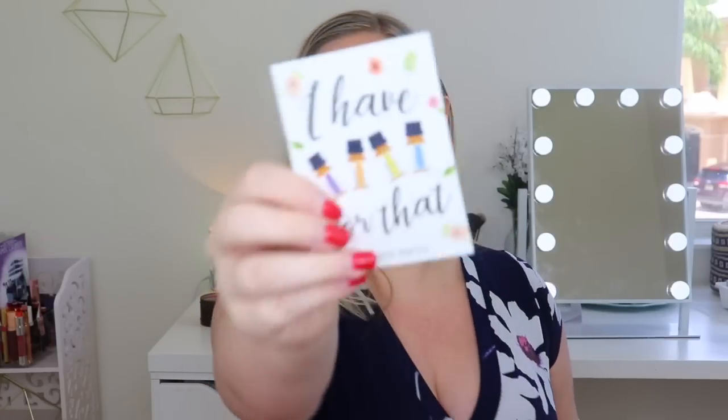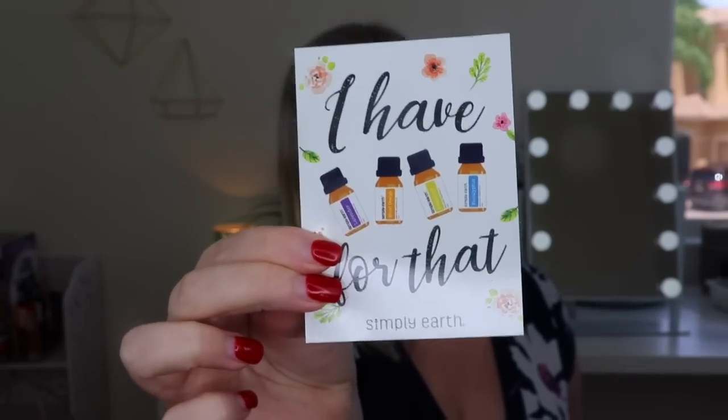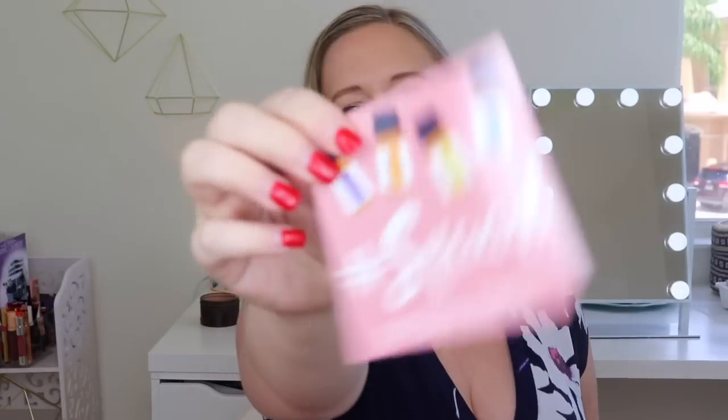Let's get unboxing! On top there's a card - it says 'I have essential oils for that.' There are also some stickers - cute ones - and some cards that talk about how their recipe box works. They have an aromatherapy team that puts together the boxes, they send you pure oils at honest prices by cutting out the middleman and working with the best farms. Once you receive your box you make fun essential oil recipes that make your home 100% natural.